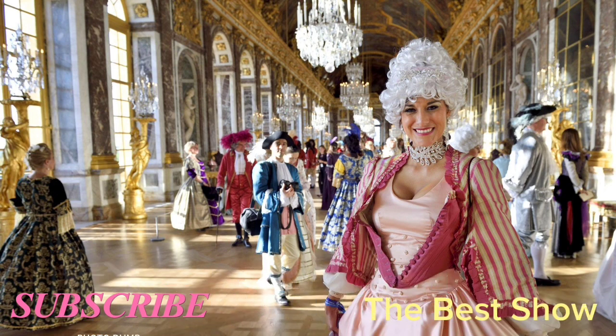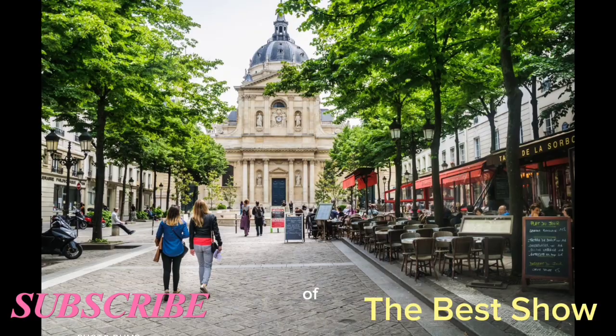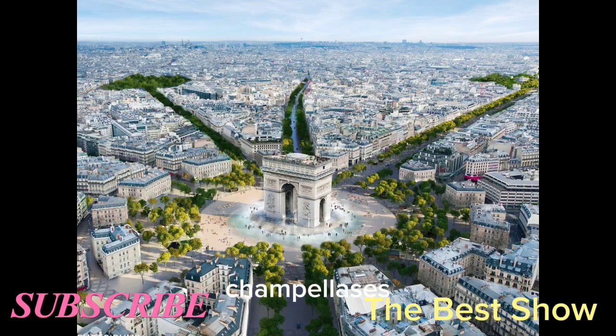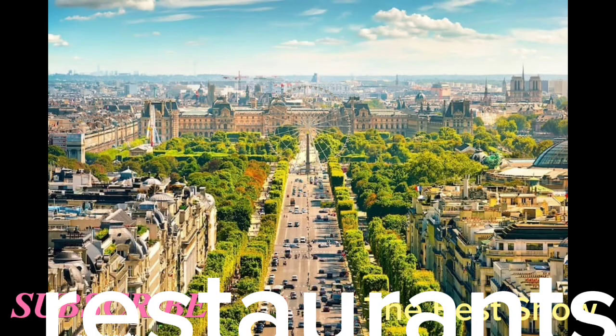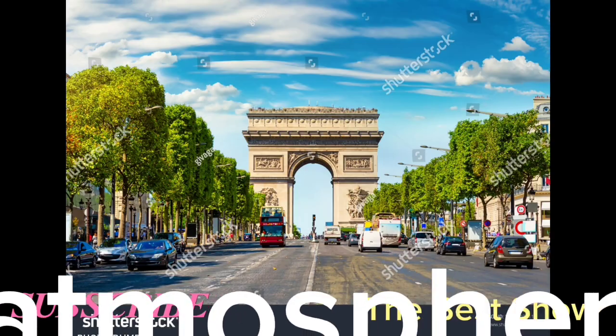The Latin Quarter is a historic district that's home to the University of Paris — a great place to wander around and explore the narrow streets and cafes. The Champs-Élysées is a famous avenue known for its fashion boutiques, cafes, and restaurants. It's a great place to stroll around and soak up the atmosphere.